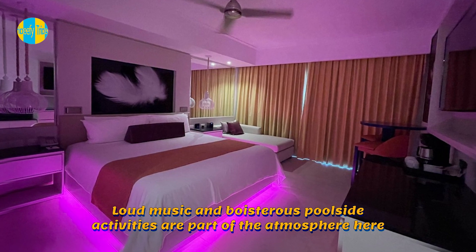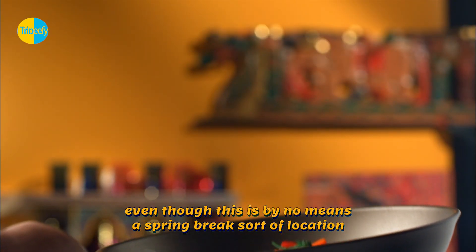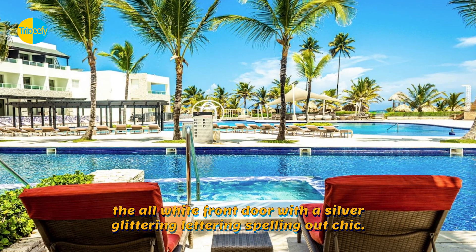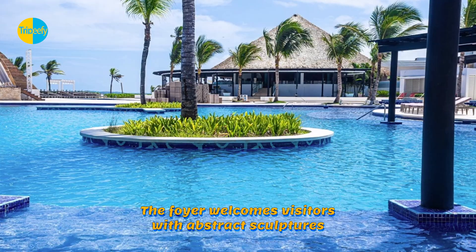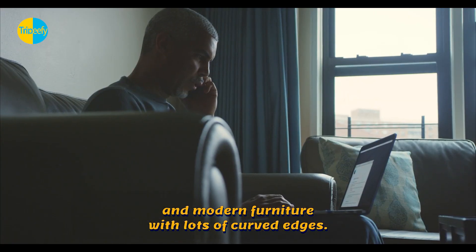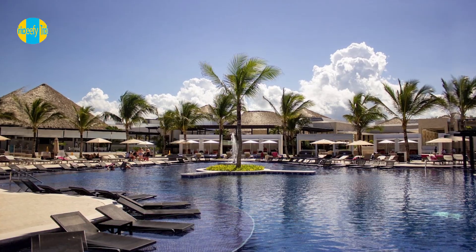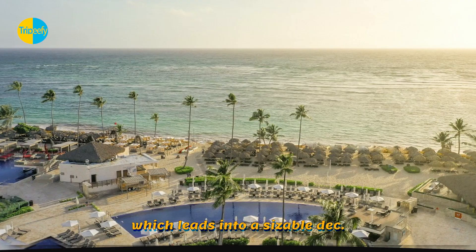Loud music and boisterous poolside activities are part of the atmosphere here, though this is by no means a spring break sort of location. The hotel clearly embodies its moniker from the moment you enter through the all-white front door with silver glittering lettering spelling out 'Chic.' The foyer welcomes visitors with abstract sculptures, hanging swings for adults, and modern furniture with curved edges. Bright green and dark blue hues cover the walls, while accents of magenta add a whimsical pop to the vibrant space. The welcoming pool area and lovely beach are visible from the foyer, which leads into a sizable deck.